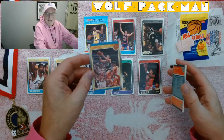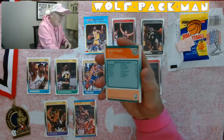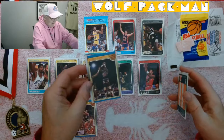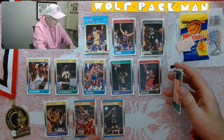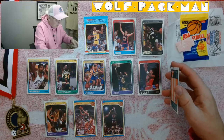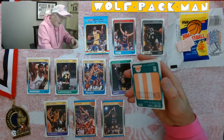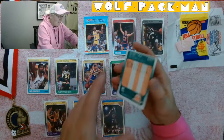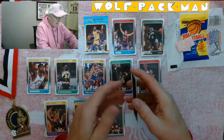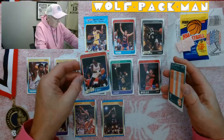I got Magic and Larry in the same pack — so cool! Patrick Ewing, All-Star card. Look at this: Ralph Sampson, Magic, Karl, Patrick, Larry, Worthy — and of course Bill Laimbeer should be in the Hall. Michael Cage — that one's flipped over to the other side for some reason.